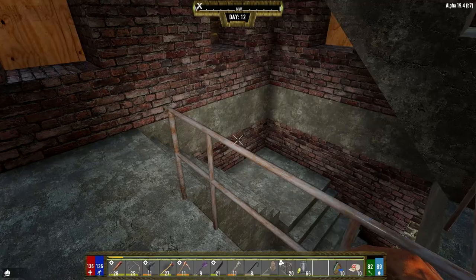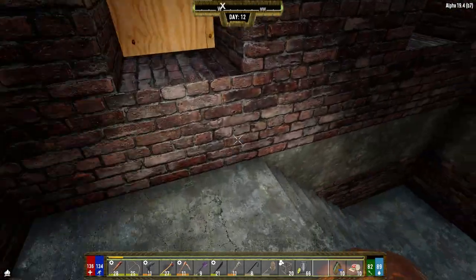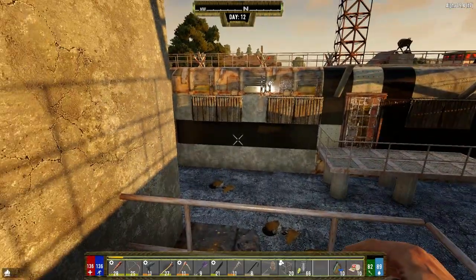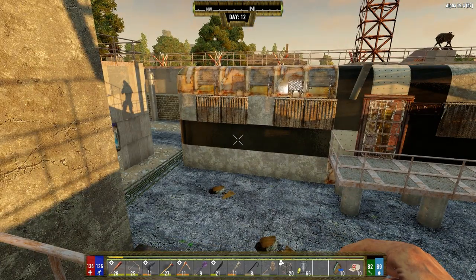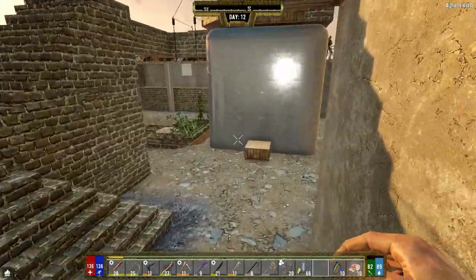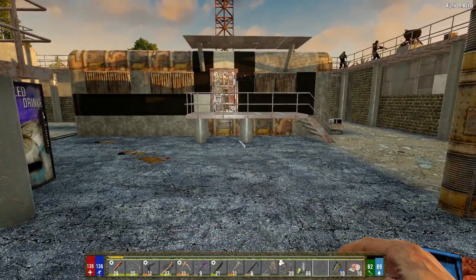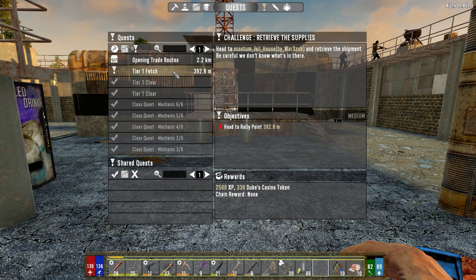We're going to head out right now. I updated the trader's place a little bit last night — we've got some reinforced concrete going on just to protect her from the next horde night, basically around the areas where they were breaking through before, mostly on the other side too. So yeah, that's done. Let's get out of here and go to the quest section.